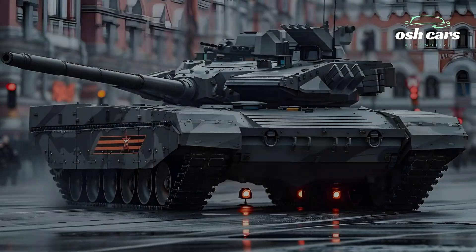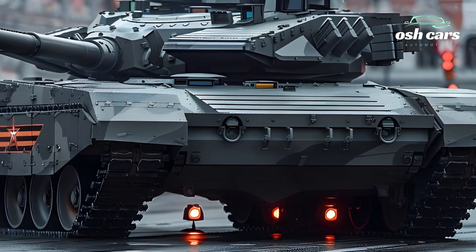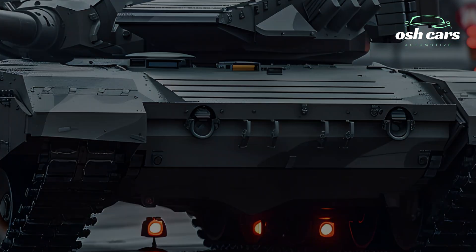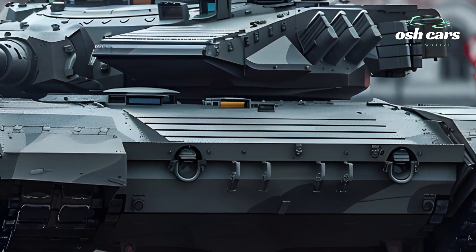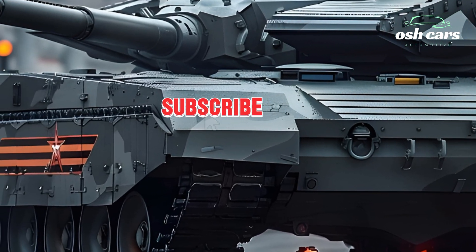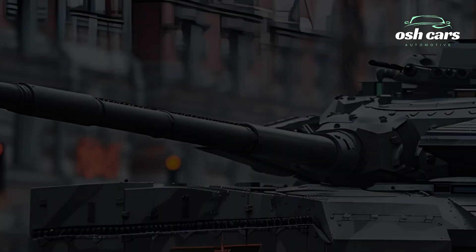Internally, the T-14 boasts a highly modernized command and control system, facilitating seamless communication and coordination with other units. The digital battlefield management system integrates real-time data, providing commanders with a comprehensive view of the operational environment, which is crucial for making informed tactical decisions.